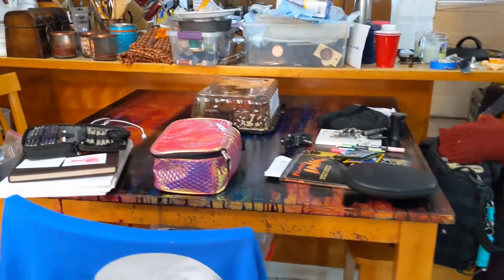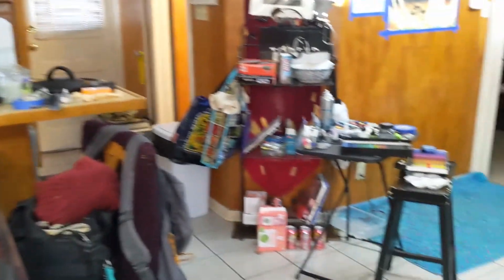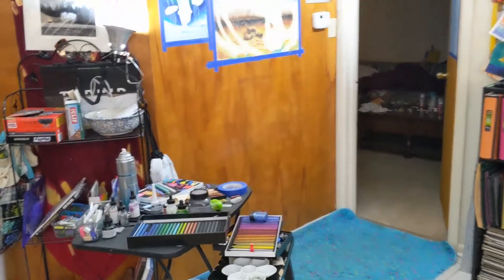My studio space also doubles as my living room, so you'll get a mix of all sorts of different stuff. Anyway, that's my brief studio tour for today.